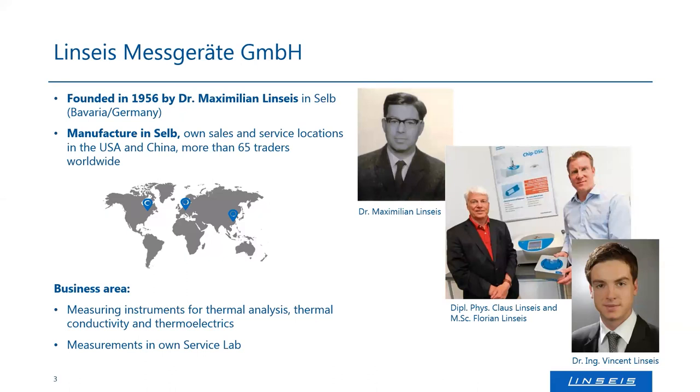We are still family-owned. Our owner is Mr. Klaus Linseis — the son of our founder — so Klaus Linseis is the second generation owner. His two sons, Mr. Florian Linseis and Dr. Vincent Linseis, are the CEOs of the company and handle the daily business. We are around 100 employees spread between the US, Germany, and China.